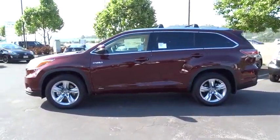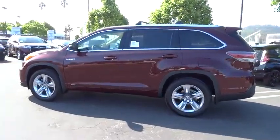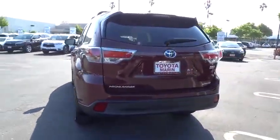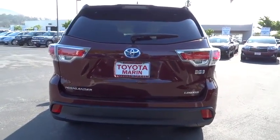A 2016 Toyota Highlander Hybrid. The Highlander Hybrid is equipped with a standard 3.3-liter V6, 270-horsepower hybrid engine that achieves 27 mpg in the city and 25 mpg on the highway.